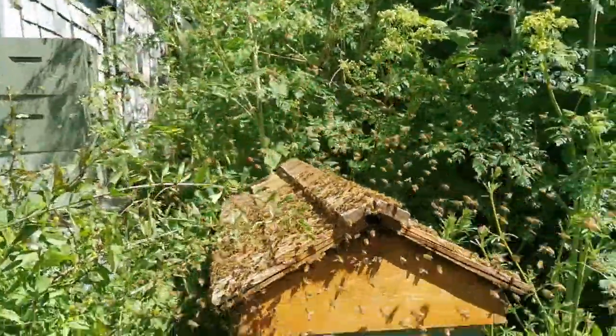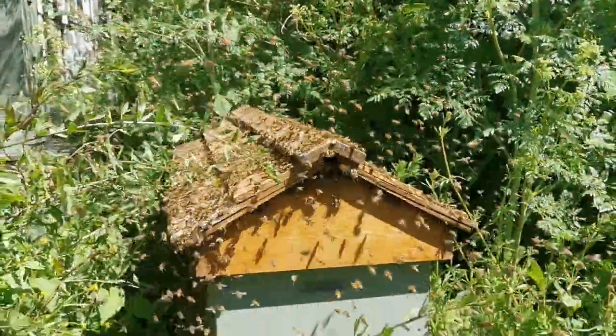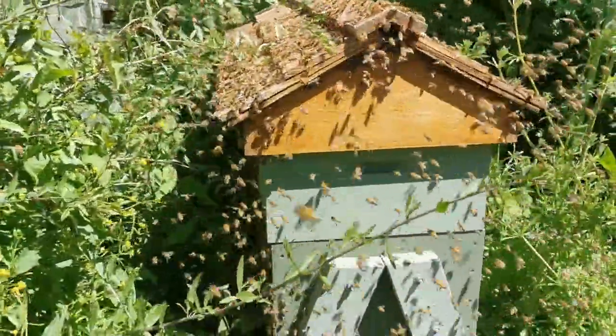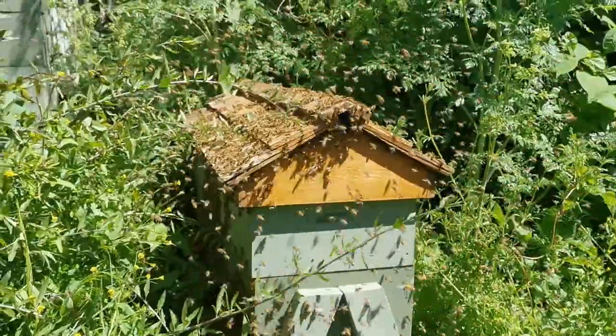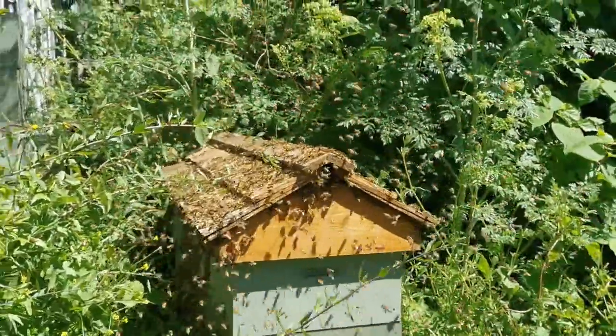I'm going to have to do some changing in my scheduling because this is just too exciting not to share. Aren't bees beautiful?